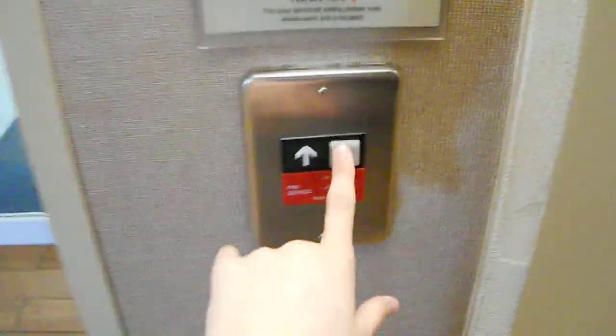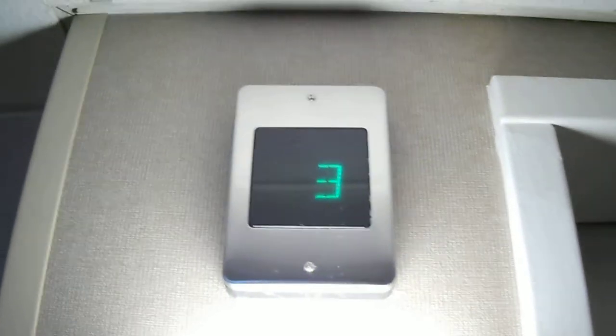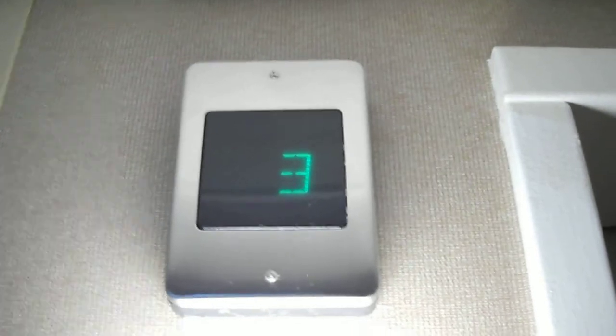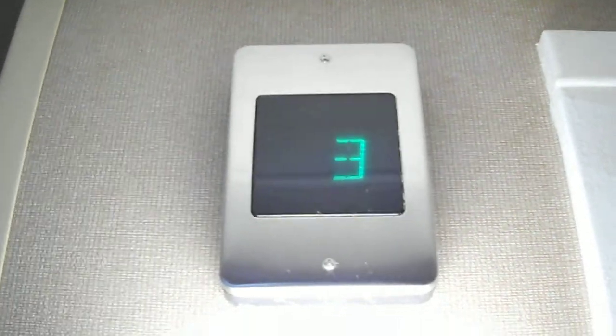This is the elevator at the Spring Hill Suites by Marriott in Waterford, Connecticut. We'll probably be waiting for a bit. Meanwhile, let's look at this indicator. By the way, this is a test video of the Nikon Coolpix S4000.